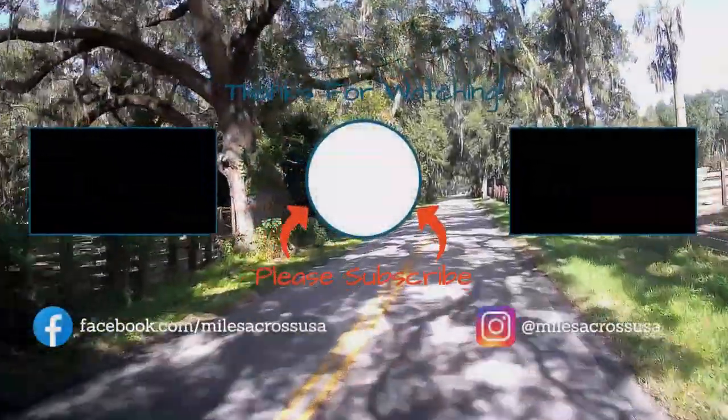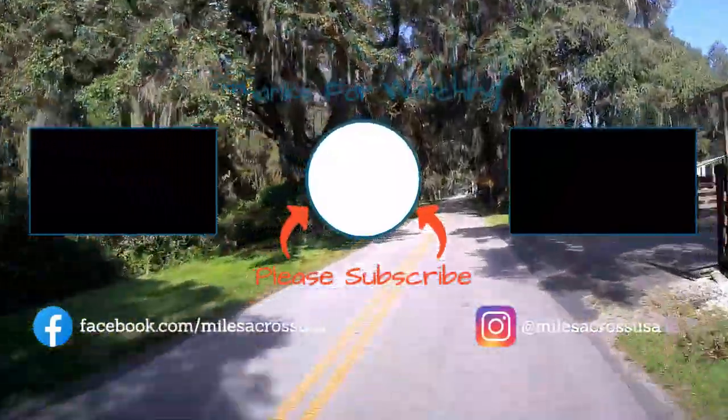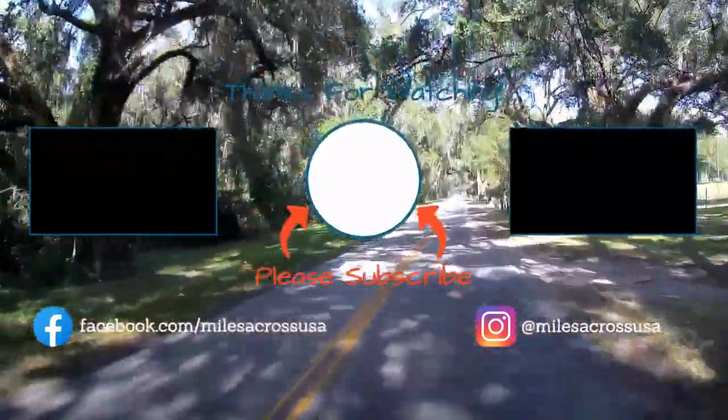That was fun and I really liked it. But now let's go have some cold beers. Don't forget to subscribe to our channel, click that little bell, and hit that thumbs up.